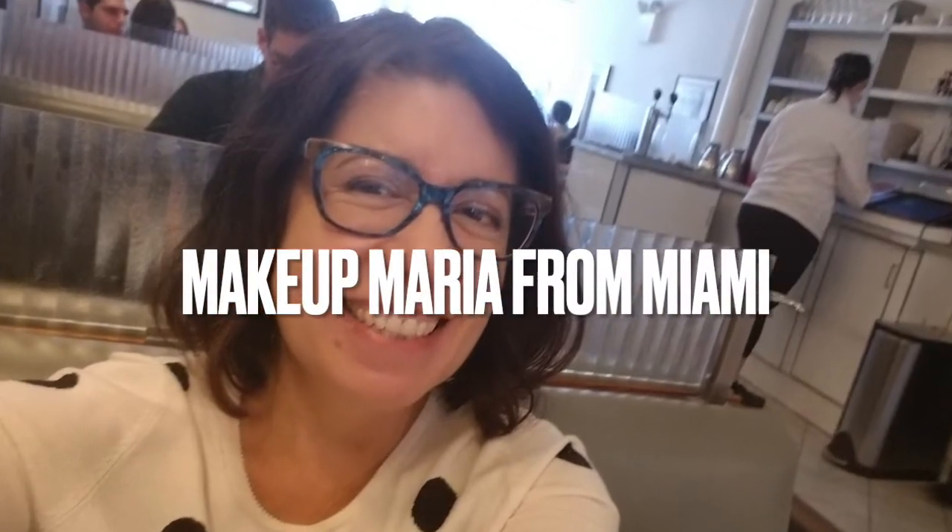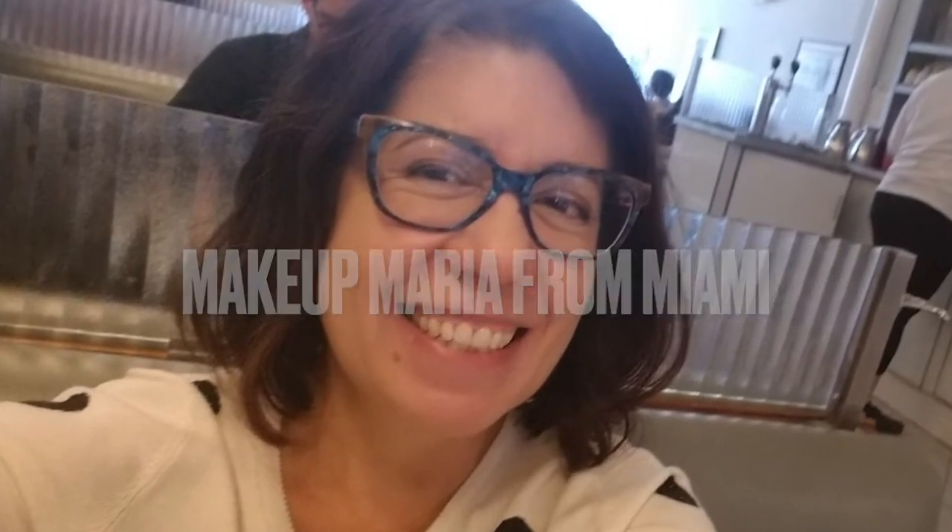Take a shot every time I say 'back in the day.' Welcome back to my channel. I'm Makeup Maria from Miami. If you're living your best life in your mid-plus-plus years, or you love skincare and makeup, this is the place for you. If you're new to my channel, welcome. If you're not, why don't you hit that subscribe button if you haven't already? Today is a Throwback Thursday drugstore edition.